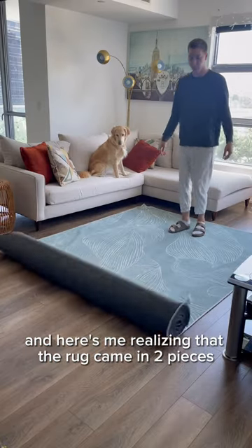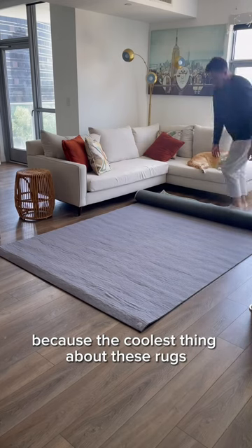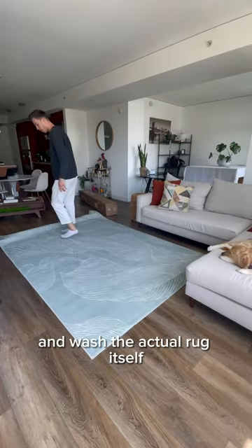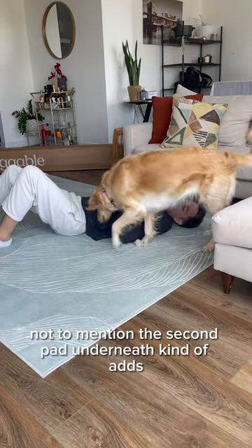The rug came in two pieces instead of one, but it's honestly fine because the coolest thing about these rugs is that you can detach them from the bottom and wash the actual rug itself. Not to mention the second pad underneath kind of adds a bit of cushion.